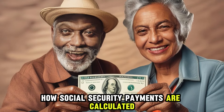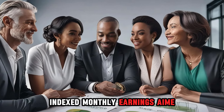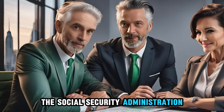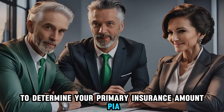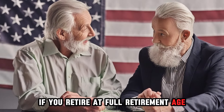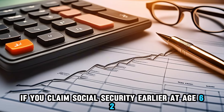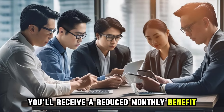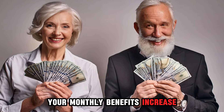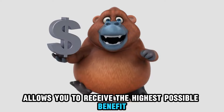Your Social Security retirement benefit amount is based on your average indexed monthly earnings (AIME), which factors in your highest-earning 35 years of work. The Social Security Administration applies a specific formula to your earnings history to determine your primary insurance amount (PIA) — the base amount you're eligible to receive if you retire at full retirement age, which is between 66 and 67 for most current workers. If you claim Social Security earlier, at age 62, you'll receive a reduced monthly benefit. However, if you wait until full retirement age or beyond, your monthly benefits increase. Waiting until age 70, the maximum age for deferral, allows you to receive the highest possible benefit.